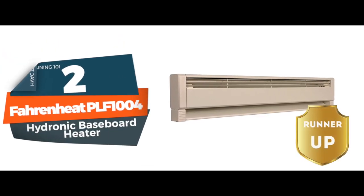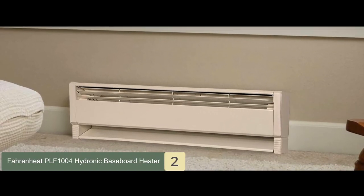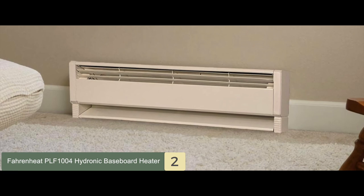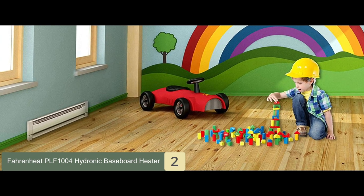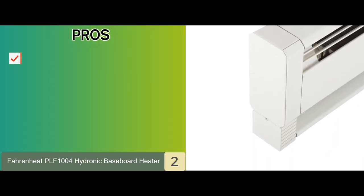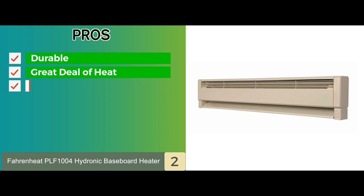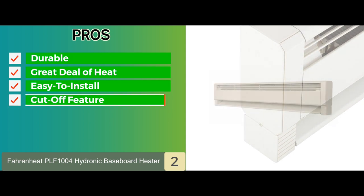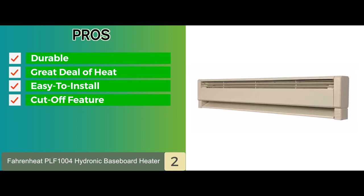Next, we have the Runner-Up, the Fahrenheit PLF 1004 Hydronic Baseboard Heater. This is a great heater for smaller rooms, providing an easy-to-install, durable solution. You can mount this UL-listed baseboard heater on any floor tile or carpet. The heating element is immersed in a heat transfer liquid for better heat distribution and efficiency. It features a cut-off for the eventuality that the airway becomes blocked and has 1000 watts of heating power. Its pros are: the quality of the material is excellent, making it extremely durable. It provides a great deal of heat even at low temperature settings, and it is very easy to install if you are working with 240-volt lines and comes with very clear instructions.